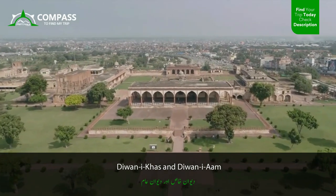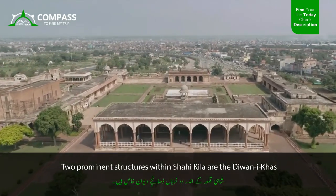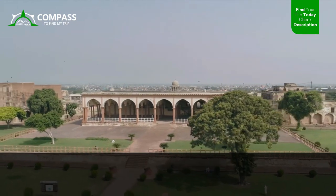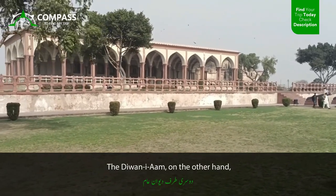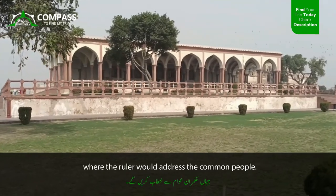Two prominent structures within Shahi Kila are the Diwan-i-Khas and Diwan-i-Am. The Diwan-i-Khas was reserved for exclusive gatherings, where the ruler would meet dignitaries and discuss important matters. The Diwan-i-Am, on the other hand, served as a public gathering space, where the ruler would address the common people.